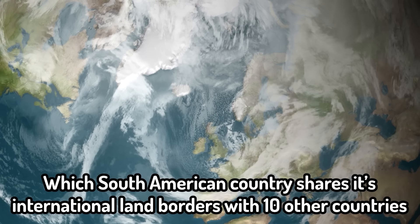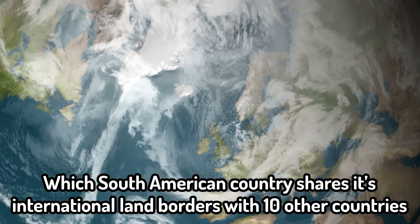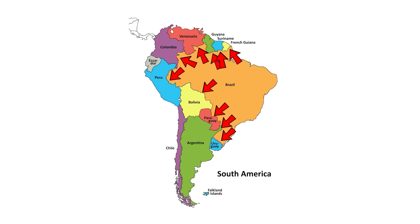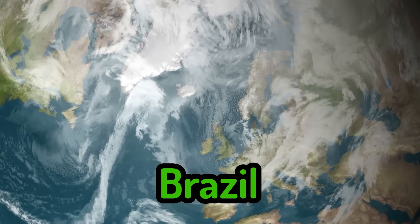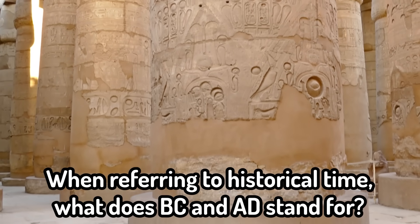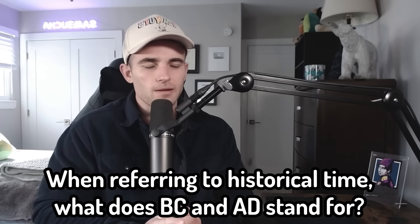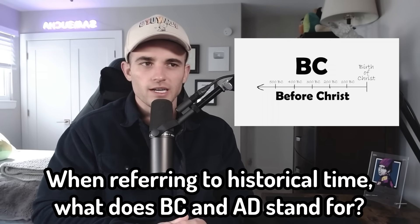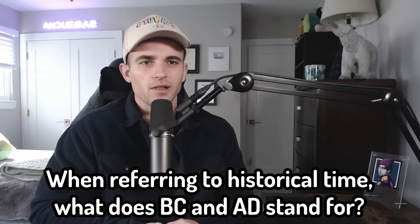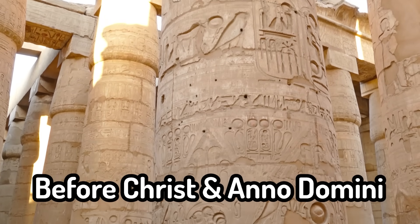Another geography question: which South American country shares its international land borders with 10 other countries? It's got to be Brazil — I can't see it being any other country; it's simply not large enough otherwise. So Brazil — and it's Brazil. When referring to historical time, what does BC and AD stand for? I went to a Catholic school growing up. BC means before Christ, and AD means anno Domini, which is Latin for after Christ. Before Christ, anno Domini — final answer.